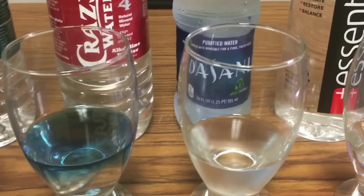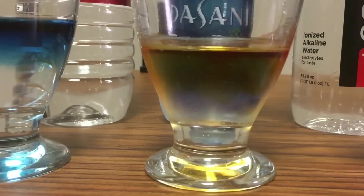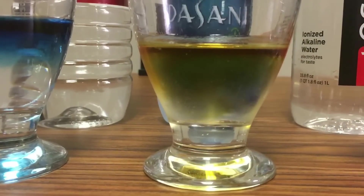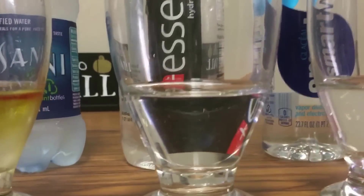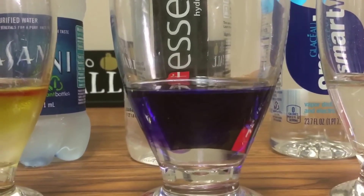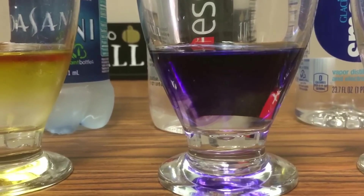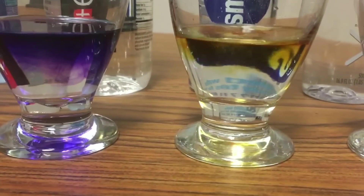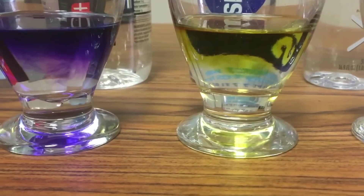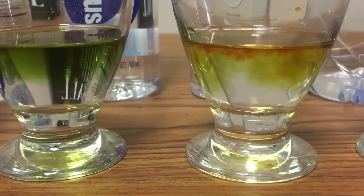This is Dasani — oh gosh, Dasani is kind of scaring me a little bit. Essentia — I don't know where it's from, but it says 9.5 pH. That is pure purple — the highest alkalinity so far. Smart Water is not so smart, sadly. And Voss comes in this beautiful glass bottle — I thought it was a thing of perfume when we first came in. It's about as acidic as perfume.